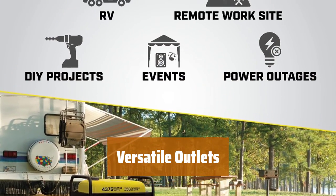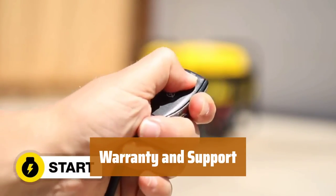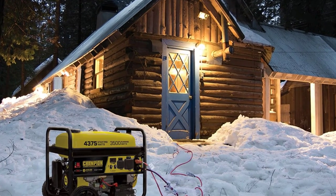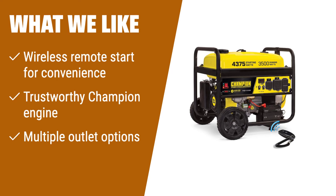The VoltGuard built-in surge protector prevents overloads and keeps your appliances safe. Enjoy peace of mind with a 3-year limited warranty and free lifetime technical support. What we like: Experience the ultimate convenience with the Champion Power Equipment 100554 4,375/3,500W RV Ready Portable Generator. Its wireless remote start allows you to easily start and stop the generator from up to 80 feet away. With its reliable engine and multiple outlet options, it's perfect for RVs and outdoor activities.